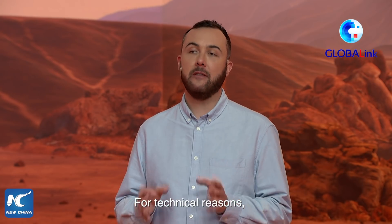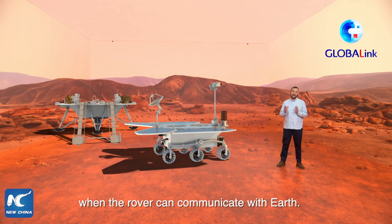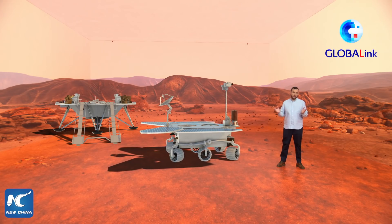For technical reasons, there's only a 10-minute window each day when the rover can communicate with Earth. The rest of the time, the rover will move around and work autonomously.